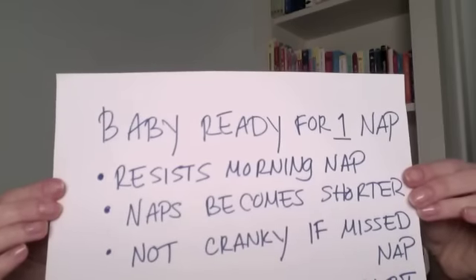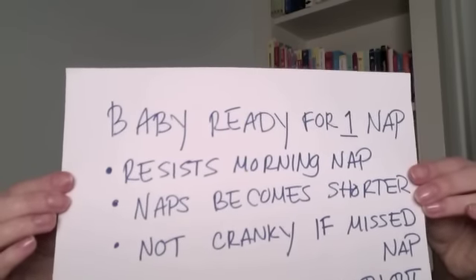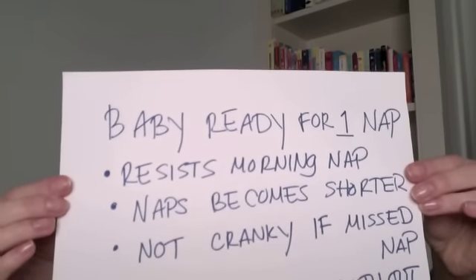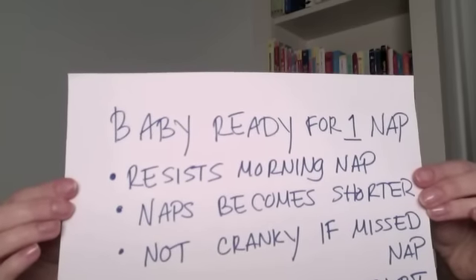Another sign is that when your baby has only one nap, he or she seems fine, isn't cranky or easily frustrated. Another really funny sign is when you put them in the car and they just go, go, go and they don't fall asleep, so you're realizing that they're not tired, especially in the morning.